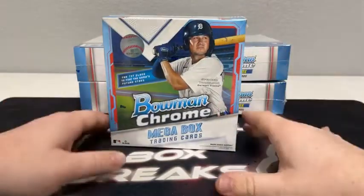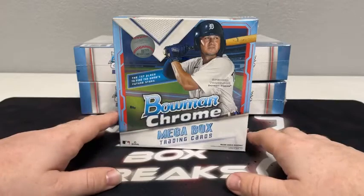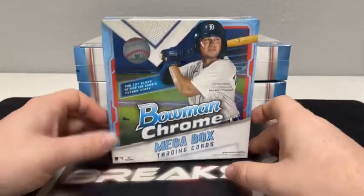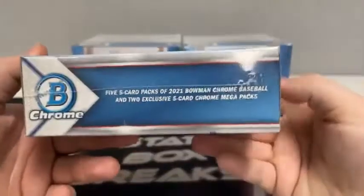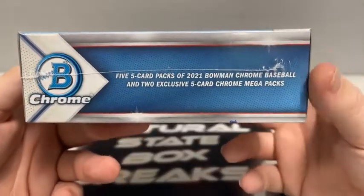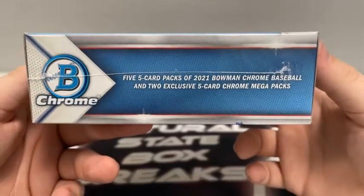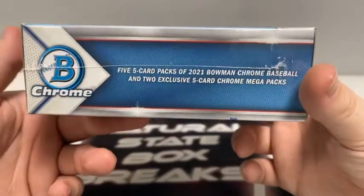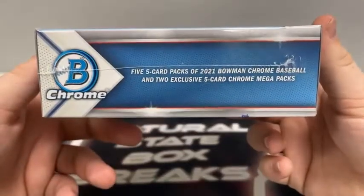Five Megas of 2021 Bowman Chrome. There are 35 cards in each Megabox. Probably my favorite product every year that comes out, Bowman Chrome. We'll have five five-card packs, just your regular Bowman Chrome baseball. And then we'll have the two exclusive Mojo packs. It'll have five Chrome cards or Mega exclusive cards. I like to call them the Mojos. That's where your good stuff is going to come from — your numbered cards or your autographs.